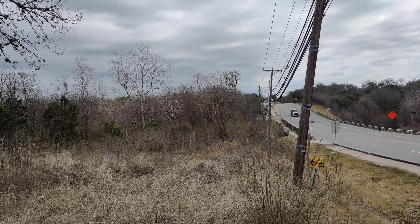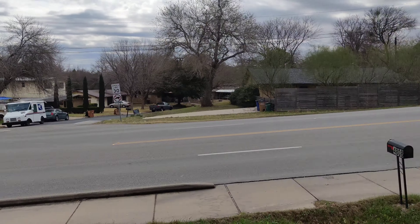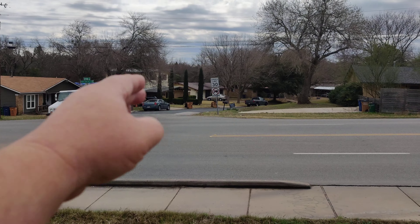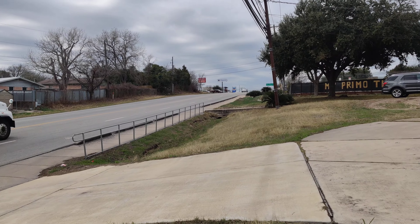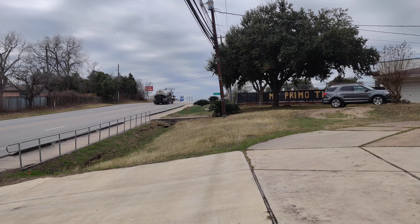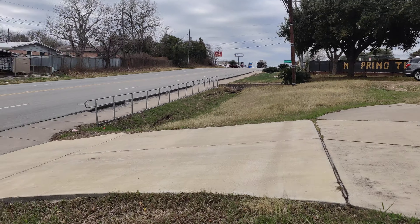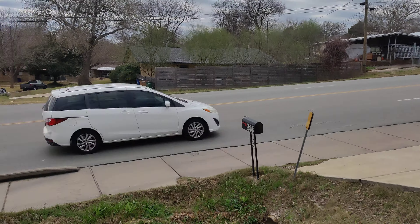You're looking straight east here towards 183, which is just a couple miles that way. This is Scottsdale Road. If you go up the hill, the next intersection is Springdale, which is a major intersection, and then downtown is just a few miles on the other side of that. So this is our opportunity that we have here.